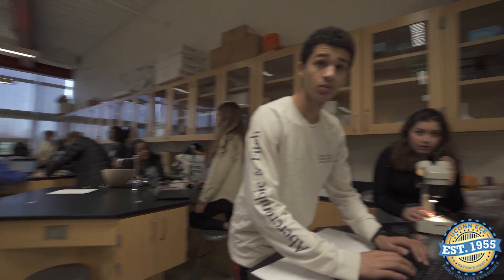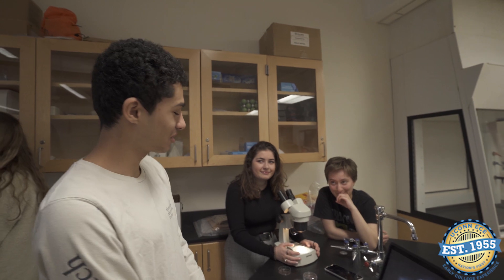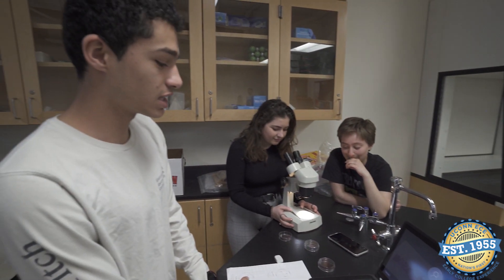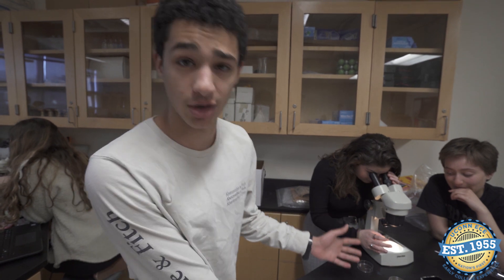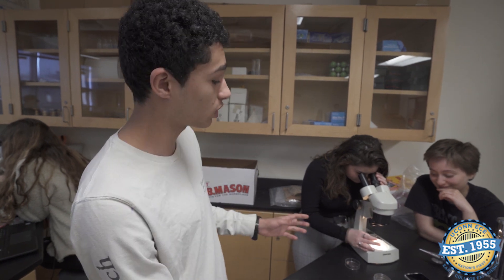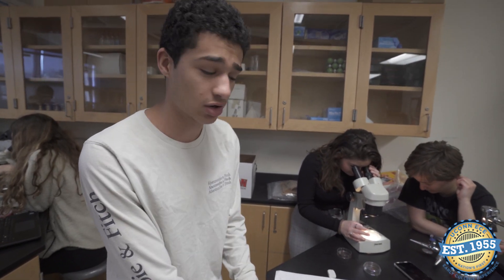Hey, sorry to bother you, but what are you working on? We are working on a lab where we are examining particulate matter in our homes. We examined a fireplace — we have a control, then we placed one test one foot away from the fireplace and one test ten feet away from the fireplace, to see how much particulate matter is on all three.